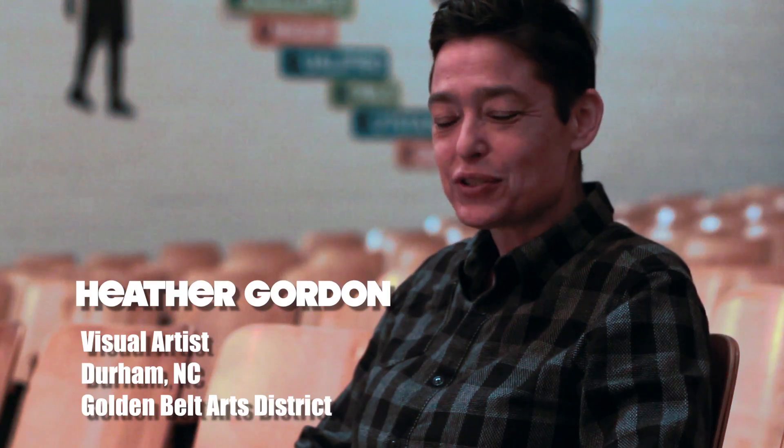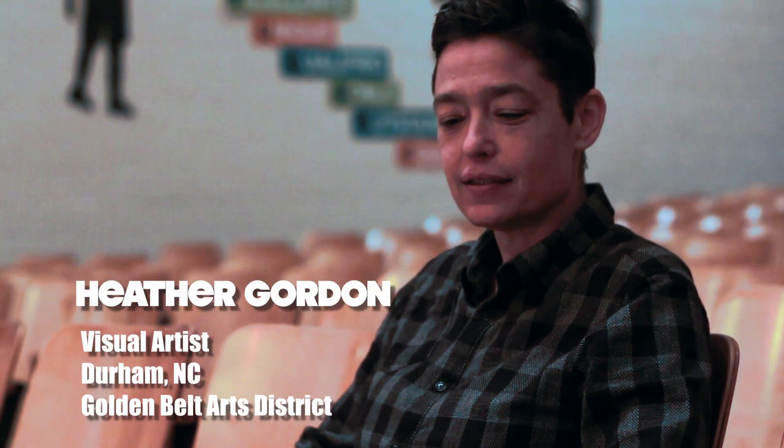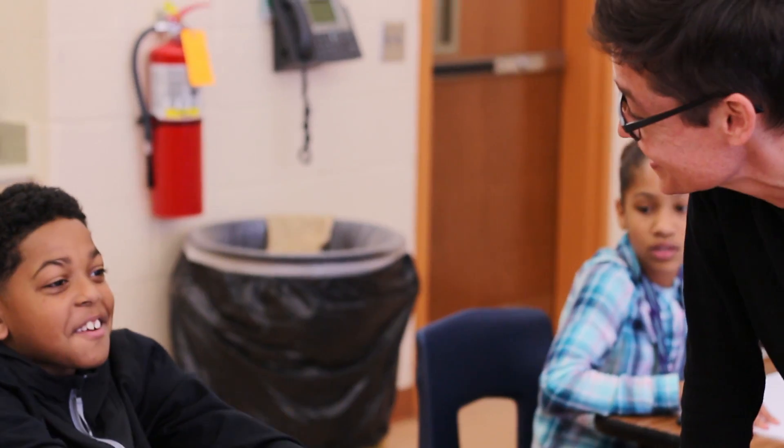My name is Heather Gordon. I'm a visual artist based in Durham. I have a studio in the Golden Belt Complex in the Golden Belt Arts District and I enjoy a very vibrant culture and community with other artists there, including Harrison Haines and Meredi Evergreen, who were in a recent show with me of the NC Arts Council Fellowship winners at Sika recently.